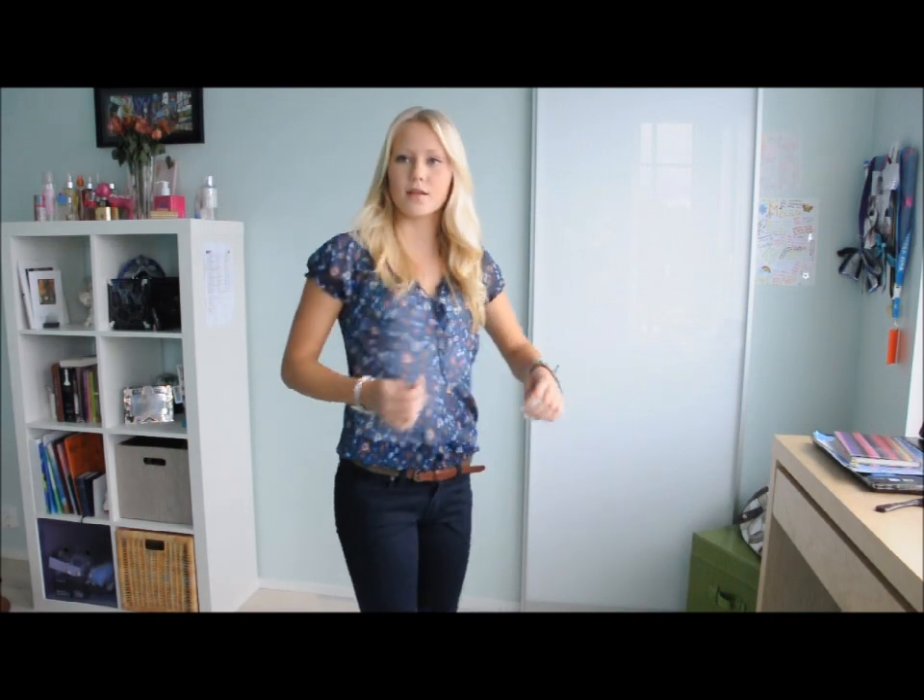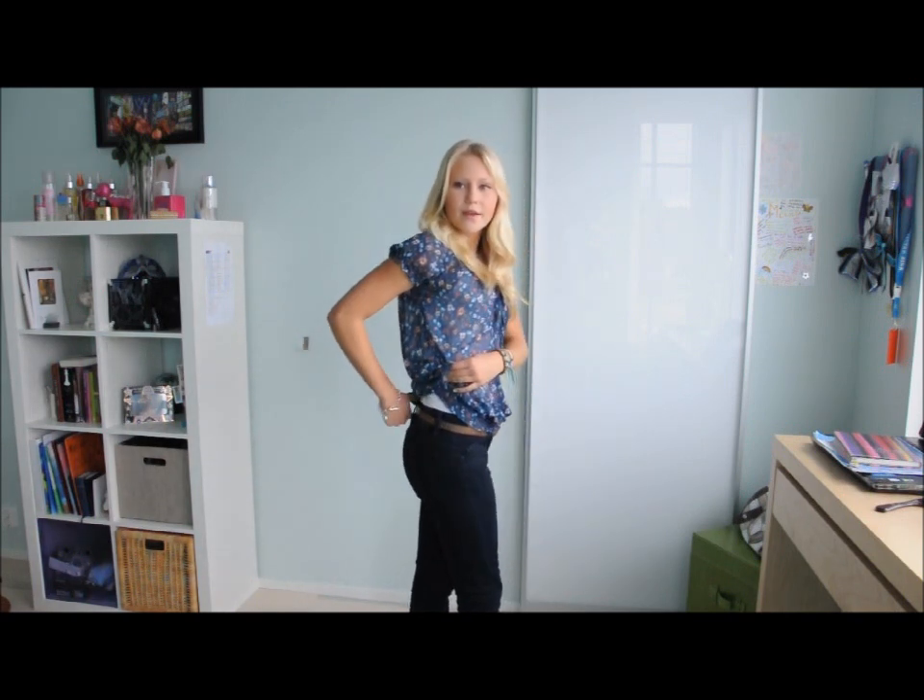So this is outfit number four. This shirt is from America Today — I got it from Holland when I was there. It's sort of see-through and really loose, and it has flowers, which I love. I'm still wearing the same white tank top underneath. I'm wearing an Abercrombie & Fitch belt — just a skinny brown belt with a little bit of gold. Then these jeans are from H&M, sort of high-waist, and I bought them at a thrift store for like 2 or 3 euros.